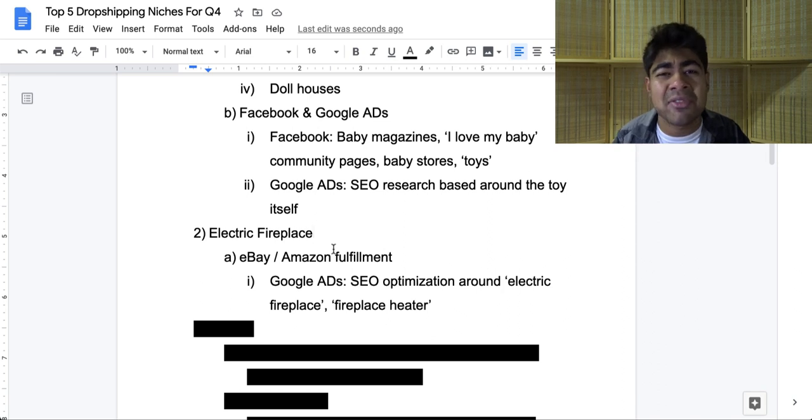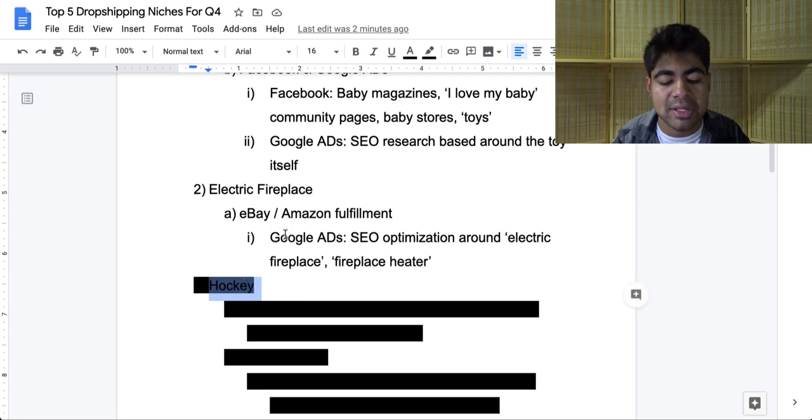If you're not sure how to fulfill from eBay or Amazon, I actually released a video on this which you can check out on my channel after this one. I highly recommend you go into Google ads for this compared to Facebook, because with Facebook, higher ticket products may not necessarily work the best. With Google, do SEO optimization around some of the main keywords related to this niche, which are: 'electric fireplace,' 'fireplace heater,' or just 'fireplace' and go from there. Nonetheless, an amazing niche to be getting into during this time period if you start right away after watching this video. Let's move on to our next niche on the list.